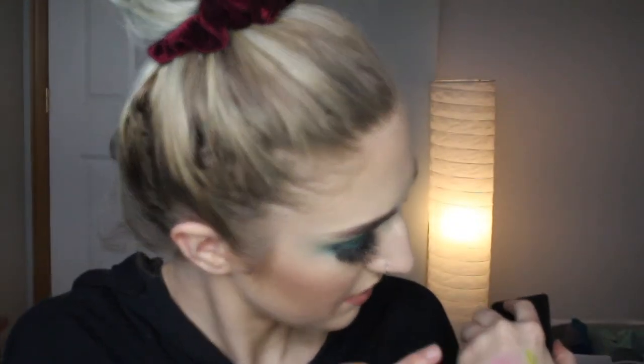Now we're moving on to my MAC blushes. So these two are the same thing — this is just a little tester panel. The highlight in here is broken and I did repress it, but it's super duper sensitive. This highlight shade is beautiful — I believe it's called Tutu. And then the blush is called At Dusk, which is just kind of a mauve color. It is really pretty.